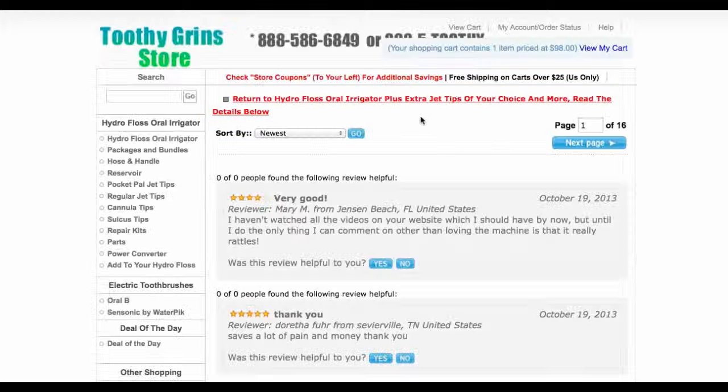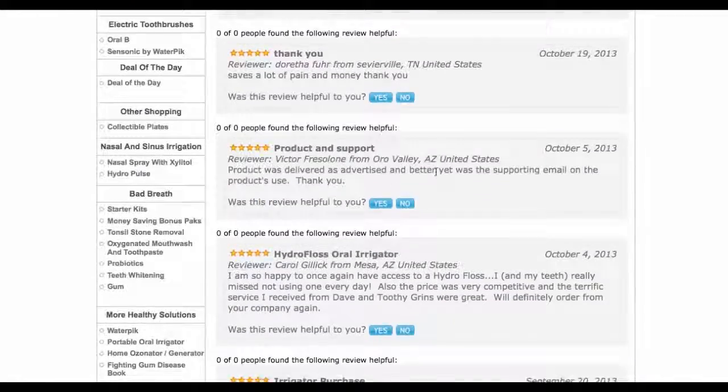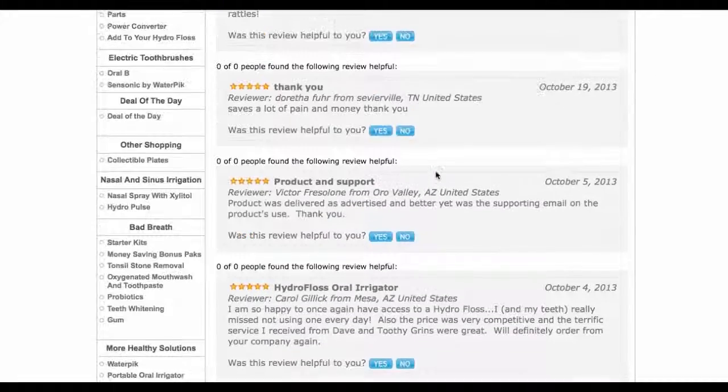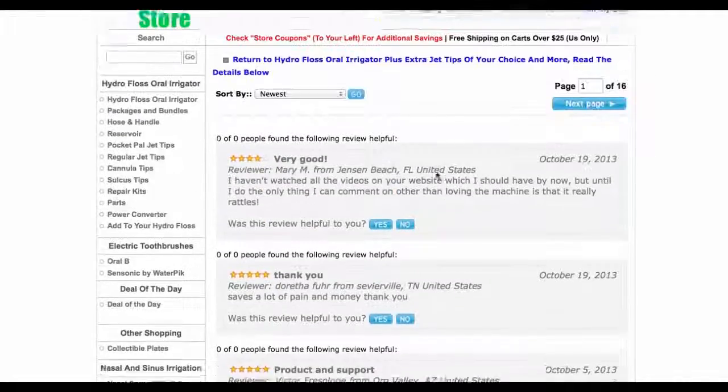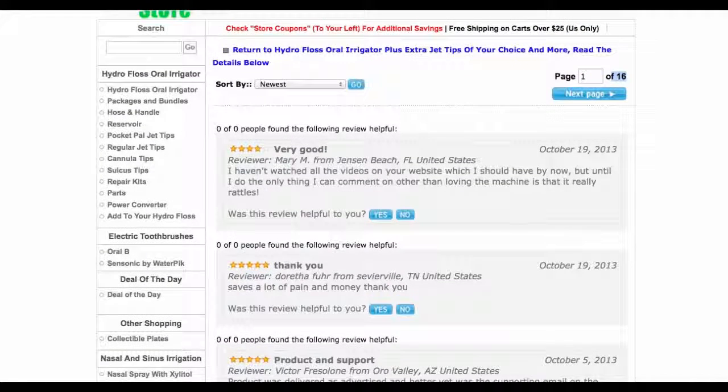You can read these reviews. You'll notice that the reviews on our site tend to be more positive than on other sites, because we go out of our way to help our customers understand what they're getting and how to get the most use out of it. You can see we have 16 pages of reviews here — that's why it's important for you to shop with us. Remember to subscribe to this channel.